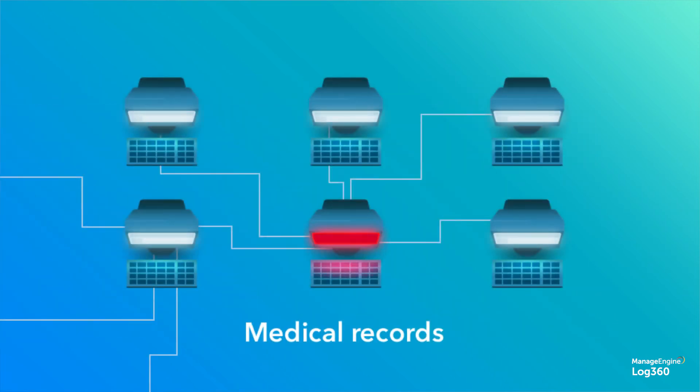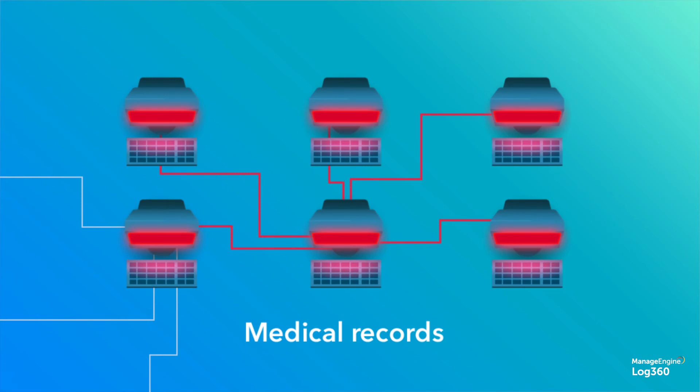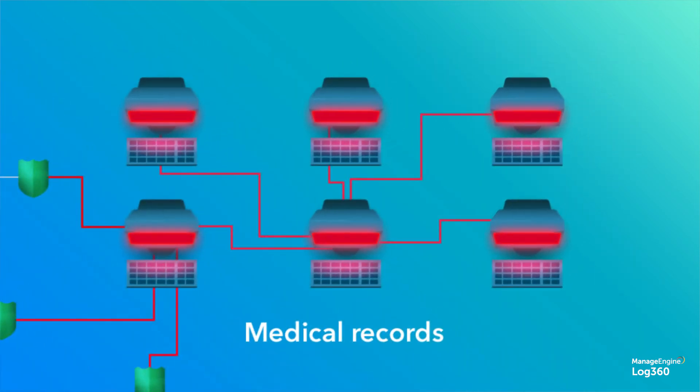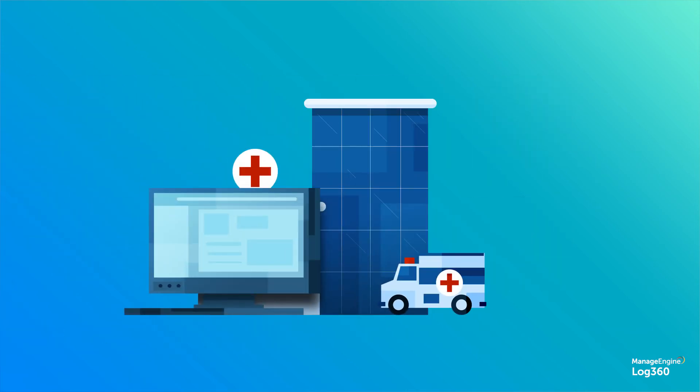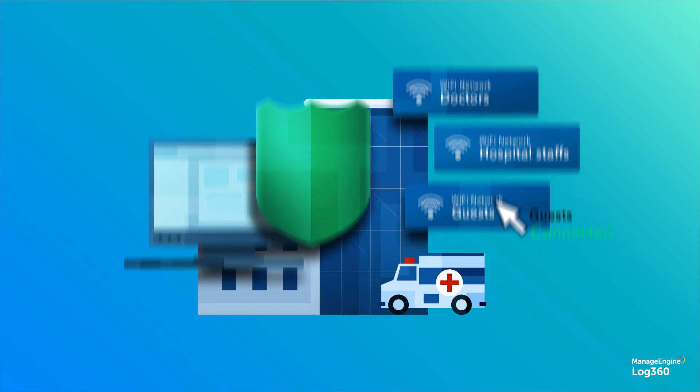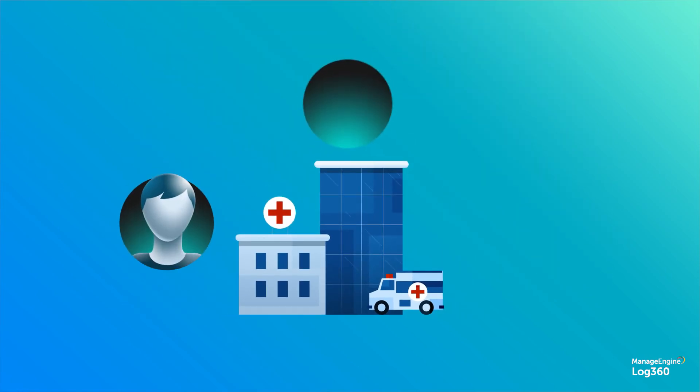But what if a breach still takes place? Network segmentation helps contain a cyber attack within the infected segment. It also helps you trace the path of entry and take remedial action. Make sure you segment both your physical and virtual networks to manage access controls and regulate traffic.